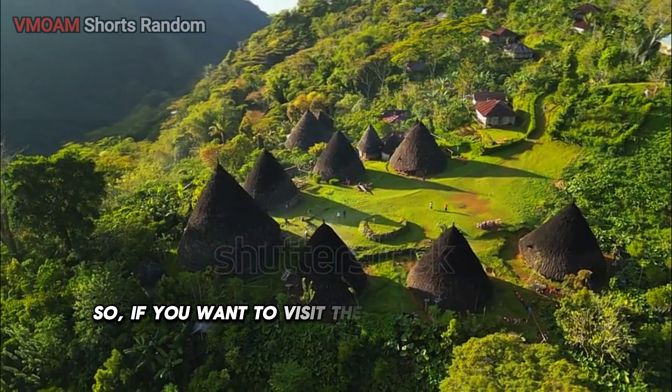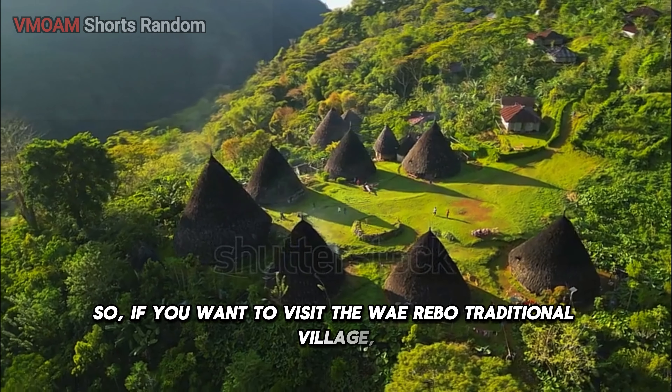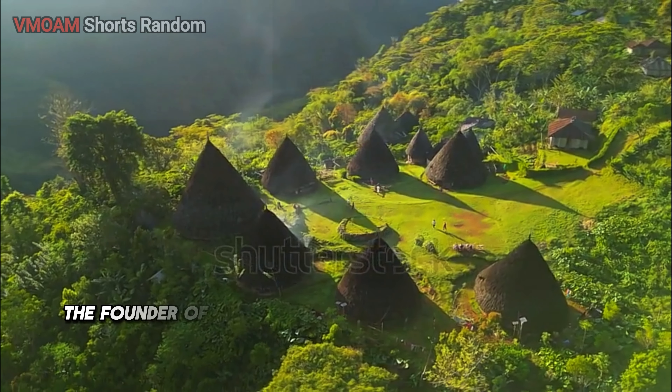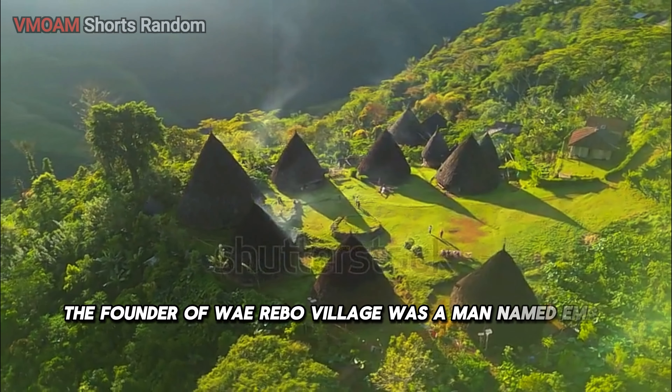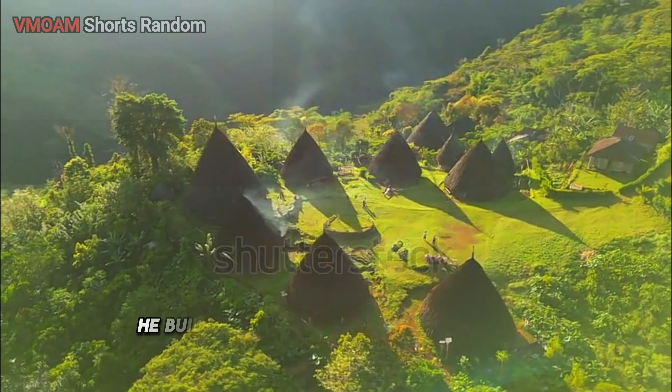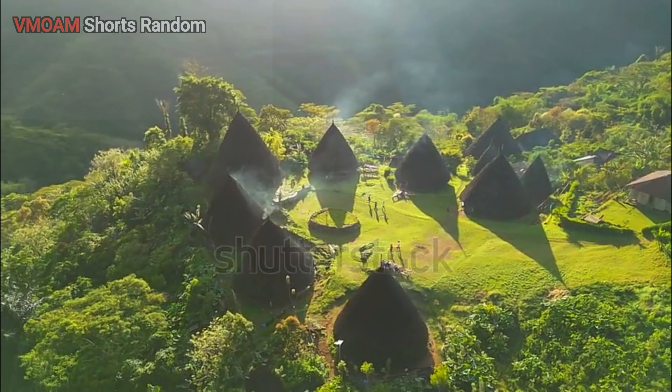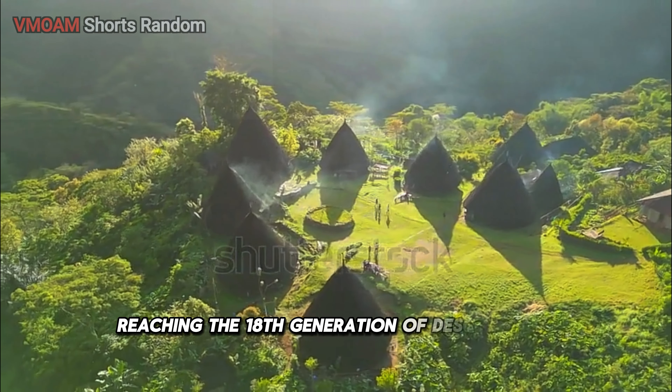So if you want to visit the Wayribo Traditional Village, don't forget to bring a jacket. The founder of Wayribo Village was a man named Mpumaro. He built the village about 100 years ago, and it has been preserved by local residents ever since, now reaching the 18th generation of descendants.